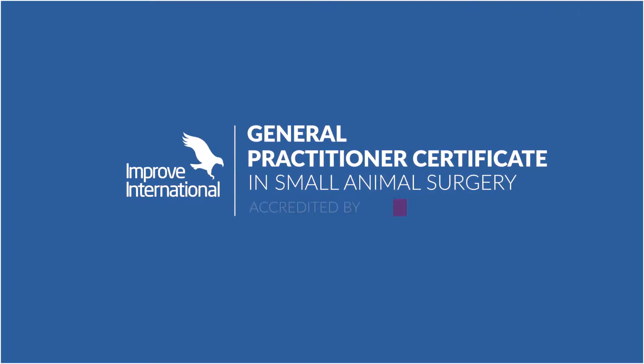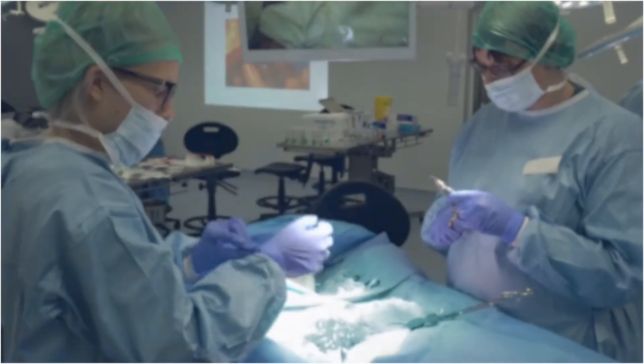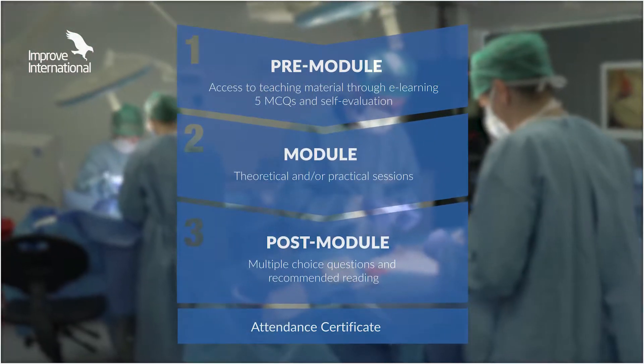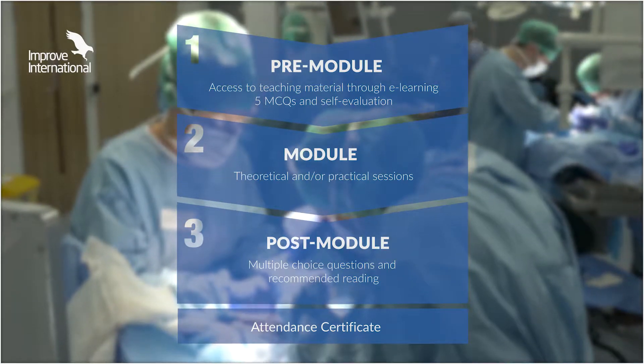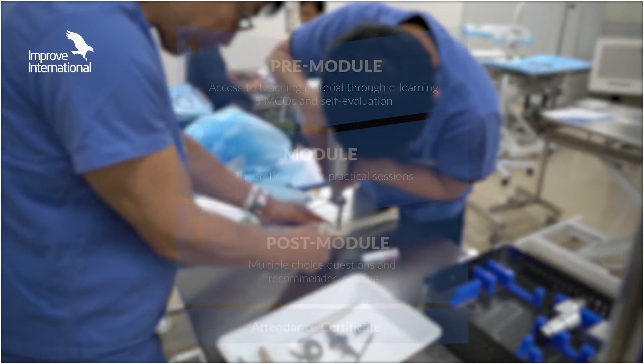Introducing the Postgraduate Certificate Program in Small Animal Surgery, one of IMPROVE International's most recognized programs, which takes an average of two years to complete. Each module comprises three fundamental components: pre-module preparation including MCQs, learning throughout the module, and post-module study including MCQs.